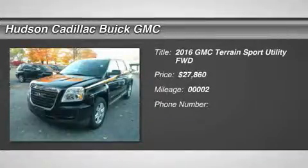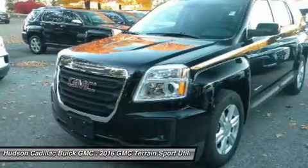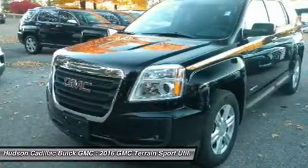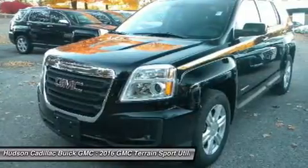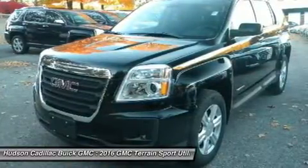2016 Terrain. The GMC Terrain combines the benefits of a crossover with the style and functionality of an SUV. Terrain offers uncompromised capability, a balanced stance, and a commanding view of the road.